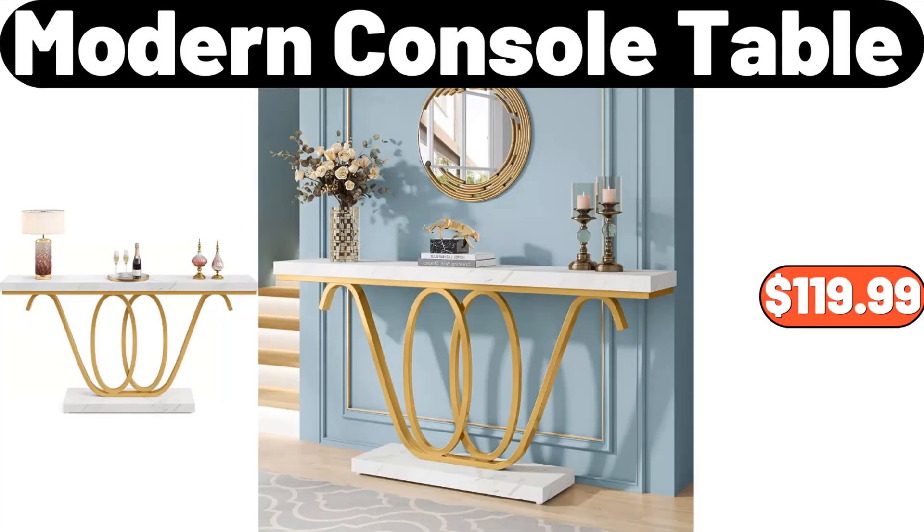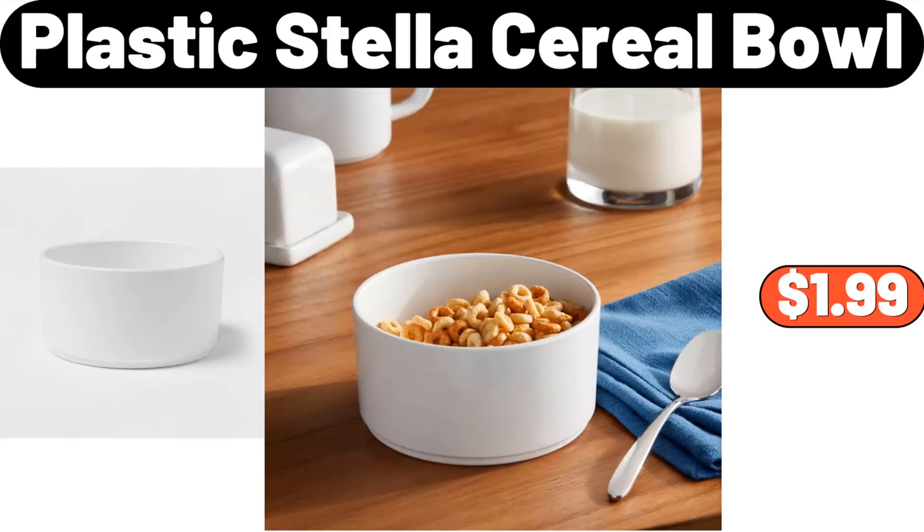Modern console table, $119.99. Plastic Stella cereal bowl, $1.99.